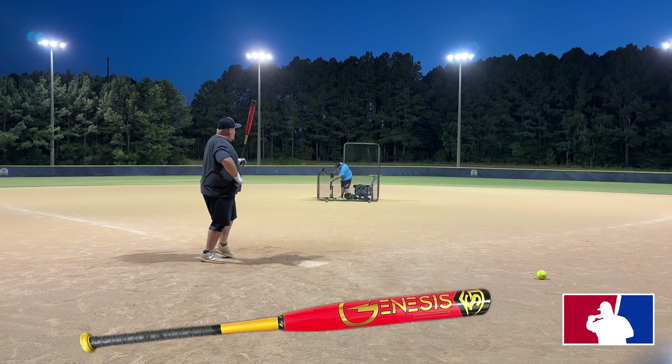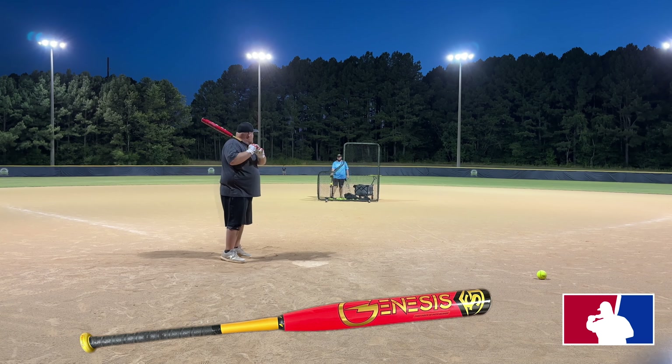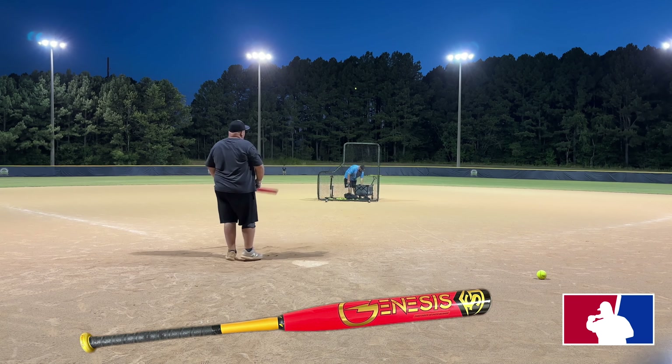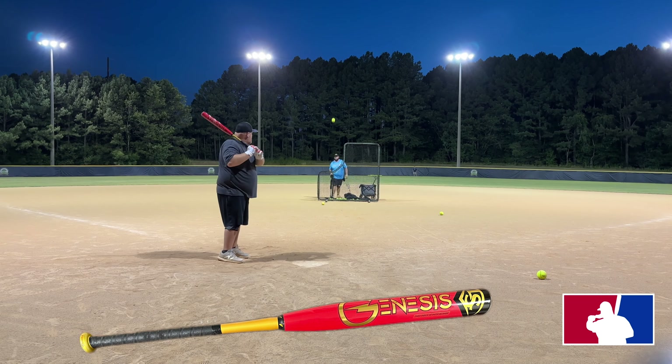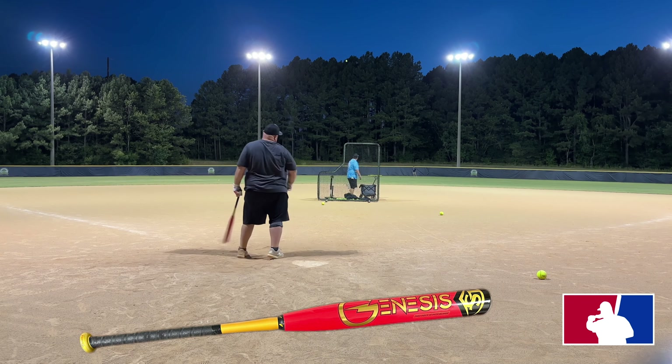Temperature-wise that night, guys, it was in the mid-80s and starting to drop with a little bit of a breeze. But earlier that day it was up around 95-96 degrees, so the temperature did drop some but it was still a little warm and very humid.